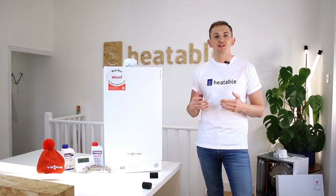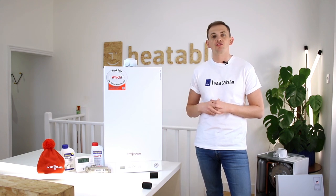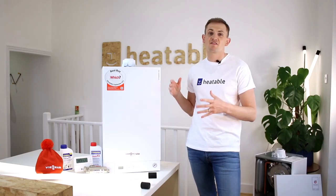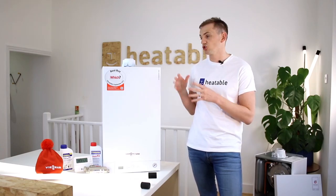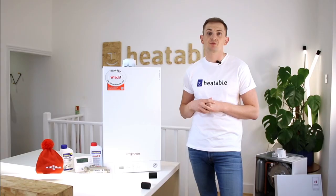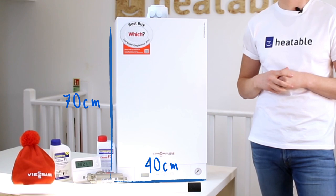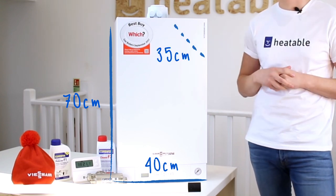This is a quick introduction to the Wiesmann Witterden's 050 Ranger combi boiler as seen on Heatable. This is a very compact boiler and it should fit in most kitchen cupboards. Size-wise, it's 70 centimeters high, 40 centimeters wide, and only 35 centimeters deep.